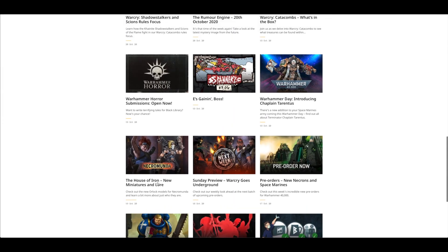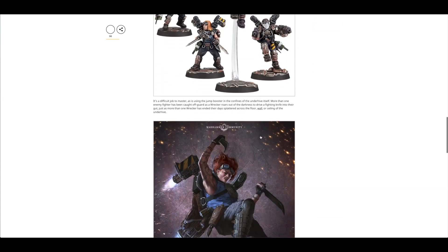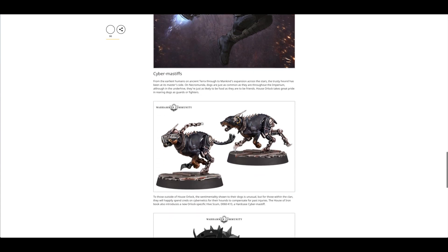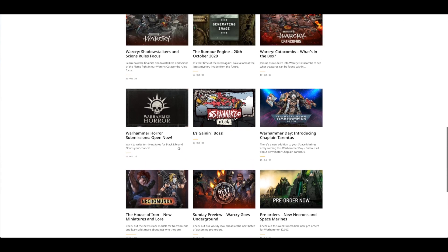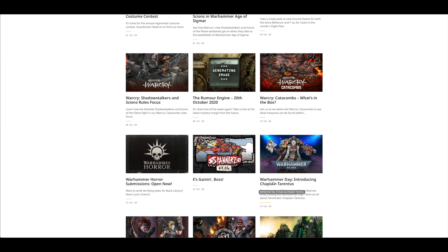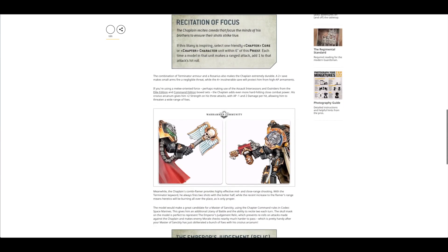Moving forward, you've got the House of Iron new miniatures and lore — let's look at these Arms Masters and the Wreckers. I like these sort of makeshift jetpacks and the Cyber Mastiffs — I like the little shield thing they've got going. They are available to pre-order from Saturday as a plastic kit, not from Forge World — it will be on GW's website very soon. Then Warhammer Day introducing Chaplain Tarentus, covering him and his Combi Storm Bolter. Looks very similar to the Chaplain in the new Space Marine Codex — that Chaplain was a store opening exclusive, also available from Forge World initially, but it is not this one.